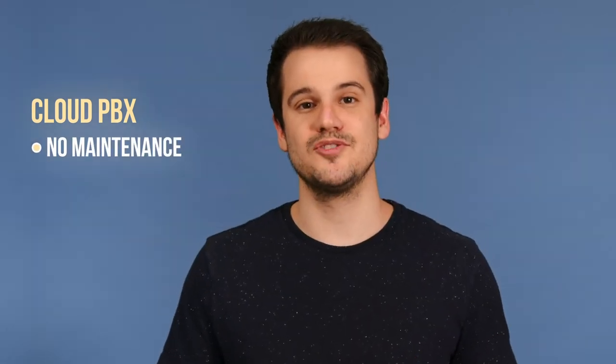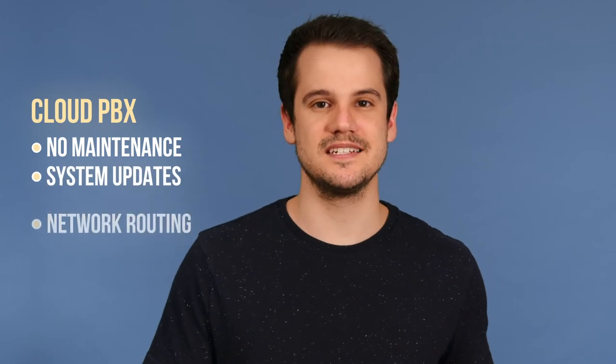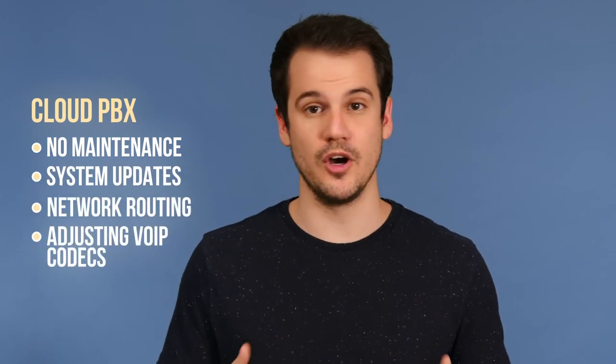One of the best parts of utilizing the cloud is the lack of required hardware maintenance. Since all services are provided through the internet, all system updates, network routing, and adjusting VoIP codecs are handled by the host provider. With an on-premise PBX system, you'll need to have ongoing IT maintenance, and should the PBX break, the company would eat the cost.